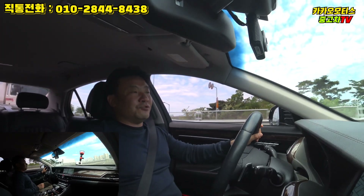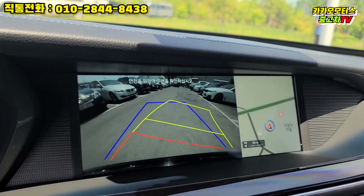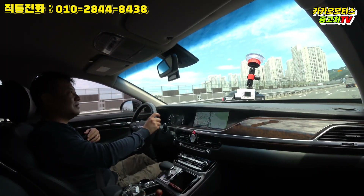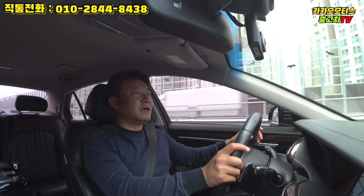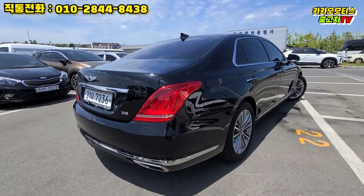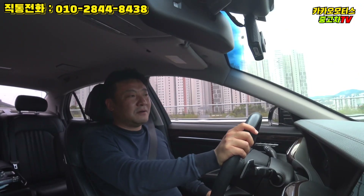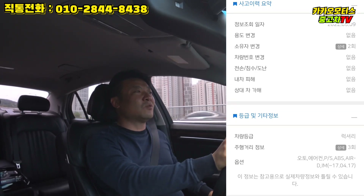어라운드 뷰도 없는데, 없어도 된다 하시는 분들이 의외로 있습니다. 후방 카메라만 해도 충분하다고 느끼시는 분들도 있으니 고객님의 선택에 맡기겠습니다. 이 차량은 완전 무사고 차량으로, 보험이력도 전혀 없고 용도이력조차도 없습니다.